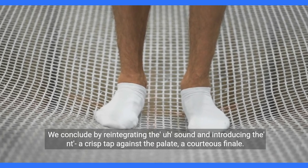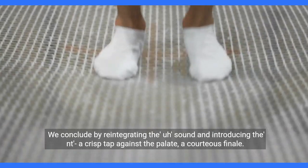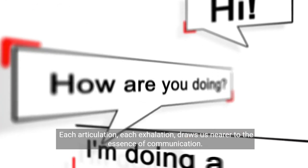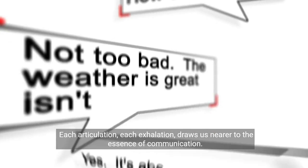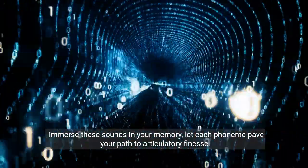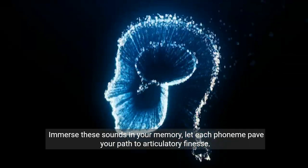We conclude by reintegrating the "uh" sound and introducing the NT — a crisp tap against the palate, a courteous finale. Each articulation, each exhalation, draws us nearer to the essence of communication. Immerse these sounds in your memory. Let each phoneme pave your path to articulatory finesse.